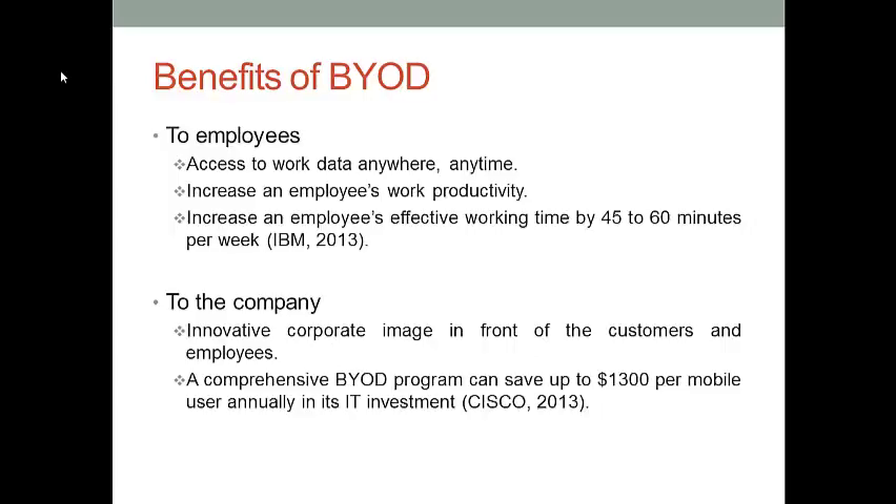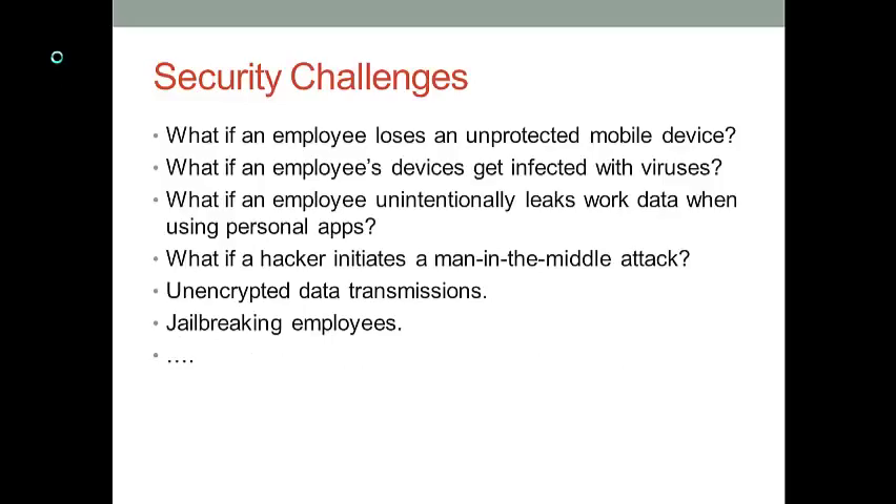A BYOD program can bring several benefits to a company as well. If a company can implement such a program, the company can establish an innovative corporate image in front of its customers and employees. A BYOD program can also save costs for a company, because employees will bring their personal devices and the company doesn't need to spend extra money on buying devices. A study from Cisco showed that a comprehensive BYOD program can save a company's IT investment up to $1,300 per mobile user every year.